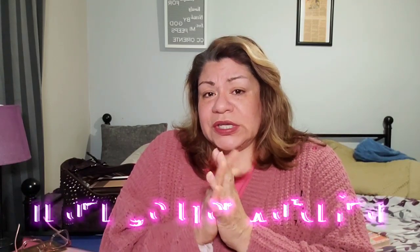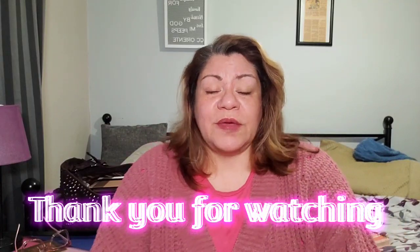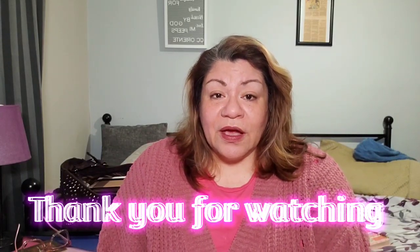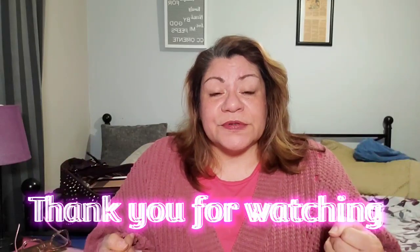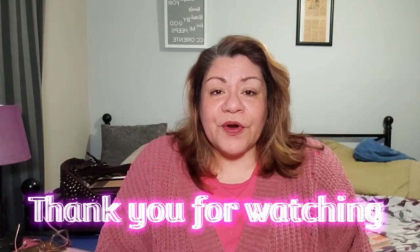Thank you to everybody for your nice comments. Comment down below what you'd like to see on the channel besides purse hauls — I'm going to do a she-haul soon, and more clothing is coming up later. The next time you see me it's going to be on Wednesday — I'm going to show my perfume collection. Please like, subscribe, be part of the family, be part of the familia. Thank you so much for your support, you guys make my day. Take care until next time!